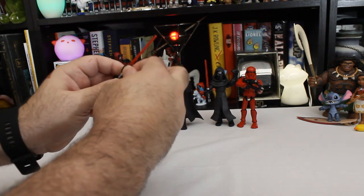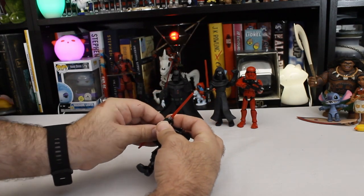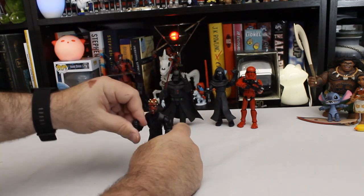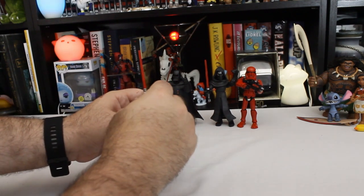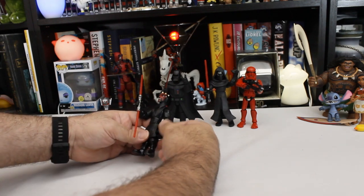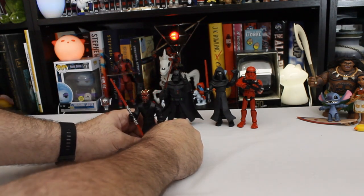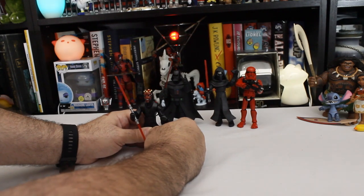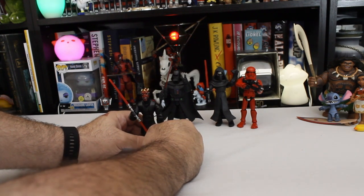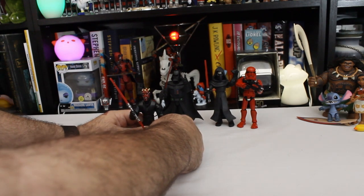He holds his lightsaber better than the others, but we cannot make him hold it in both hands — he does not have that much flexibility. I wonder why they made him shorter. Is he shorter in the movies? I know we never see him standing next to Darth Vader and Kylo Ren in the films. But I think I know what it is — it's his arms. His arms are too long; his hands reach all the way to his knees. I know he gets cut apart at the waist in the films — do they leave out a chunk? That's why he looks weird: it's the full-length arms on a too-small body.